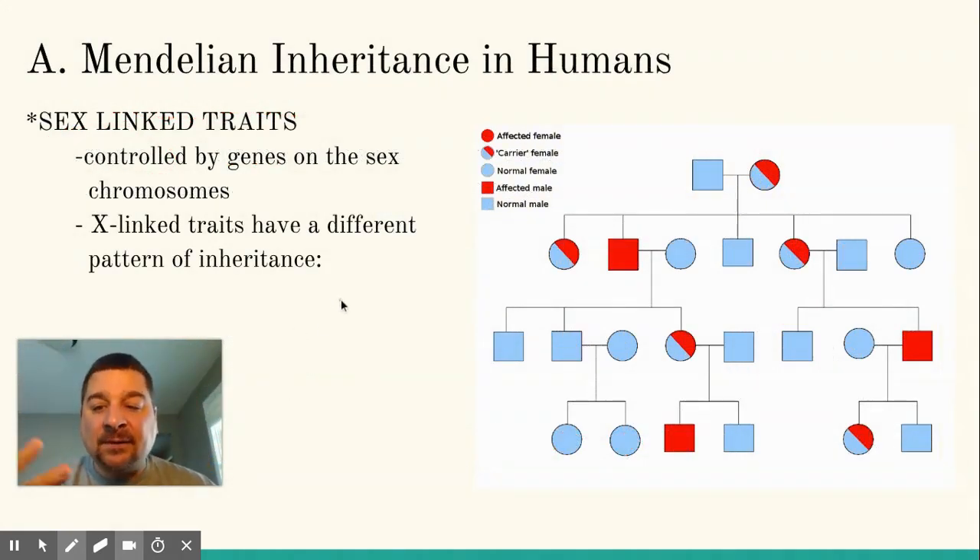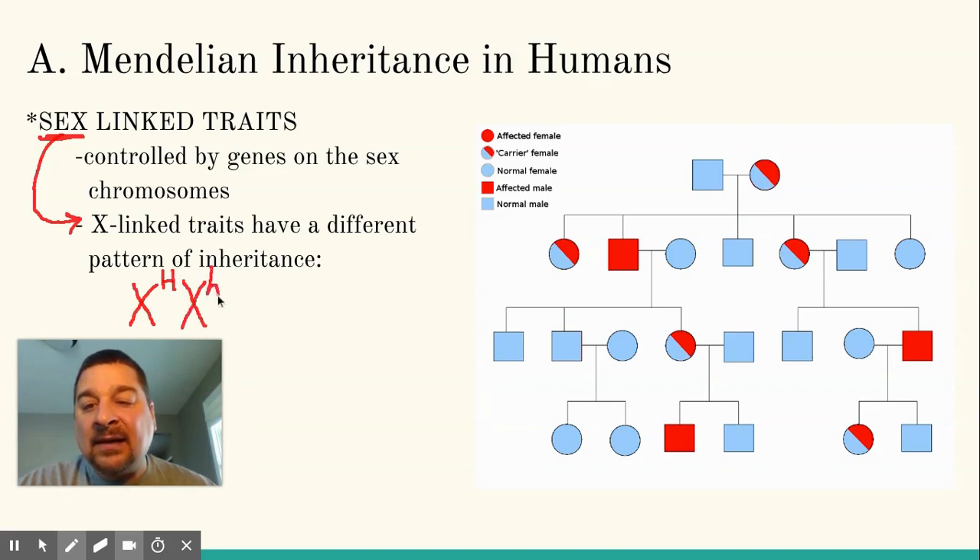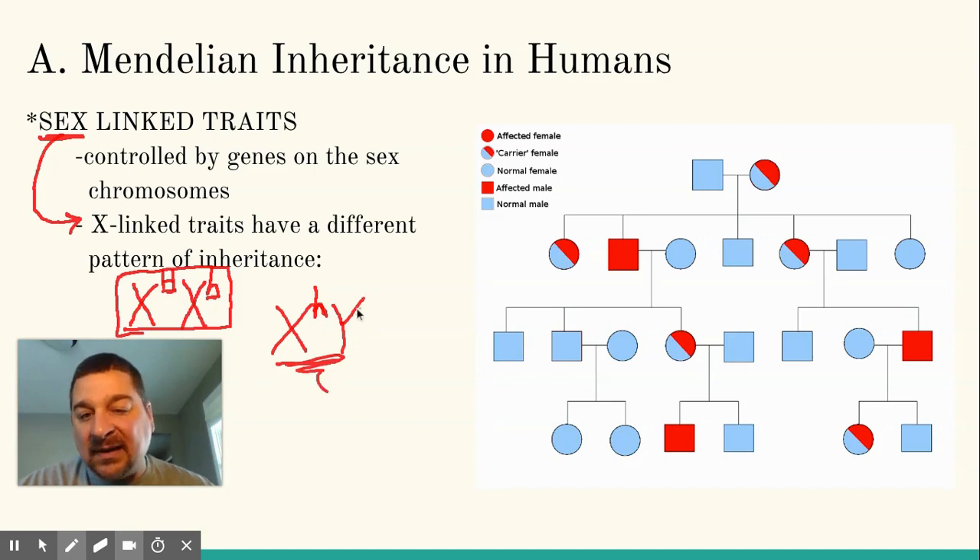If they're not an autosomal trait on the first 22 pairs of chromosomes, but instead on that 23rd pair — remember we call those sex chromosomes — we say they are sex-linked, or more often X-linked traits, and they often have a different pattern of inheritance. If we take hemophilia, for example, which is an X-linked trait, females that are XX — if they have a recessive gene for hemophilia — often will have a normal allele to cover it up, whereas males are XY, so if they inherit a hemophilia gene, they're going to show that trait because the Y chromosome doesn't have a normal gene to cover that up.